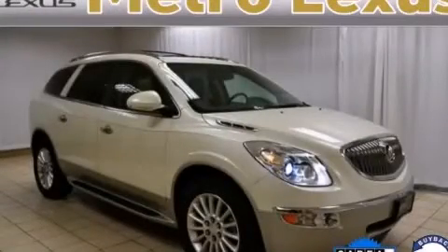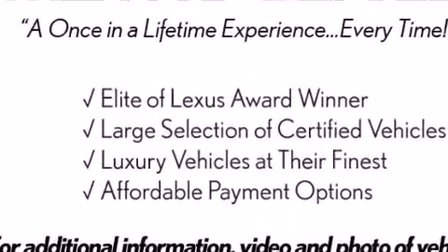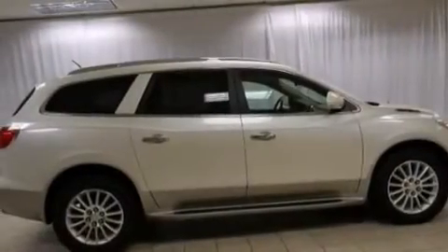This is a 2011 Buick Enclave, a drive in shape that provides endless luxury. It features a 3.6-liter six-cylinder engine and a six-speed automatic transmission.